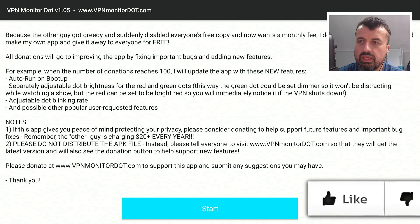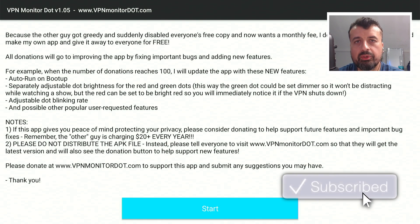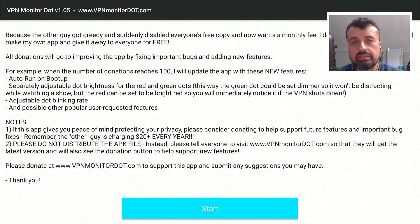He did ask that you please do not distribute the APK file, which is why I haven't put it on my website. But I will show you the step-by-step instructions on how you can get this on all of your Android TV and Amazon devices.